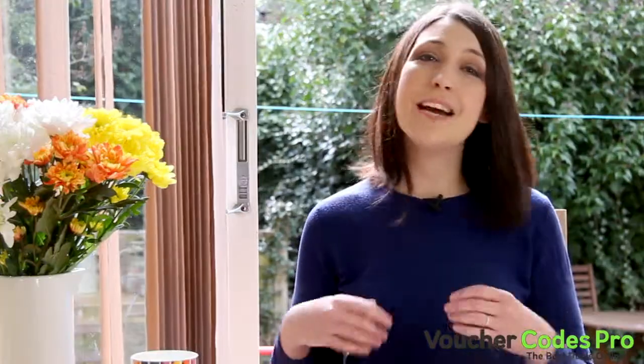Hi and welcome to another quick guide to spending, eating, playing and living smart from me, Emily Leary and Voucher Codes Pro. Today I'm going to share with you some simple steps you can take today to reduce your monthly outgoings. These are quick, practical changes that will reduce what you spend as a family without having to give anything up.